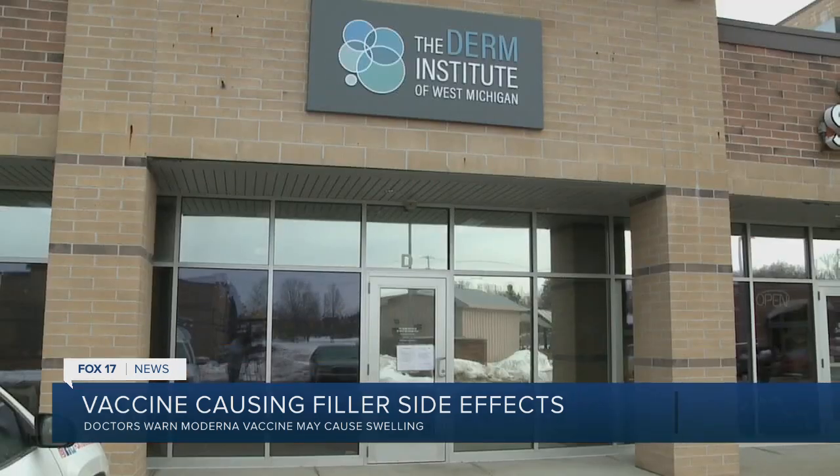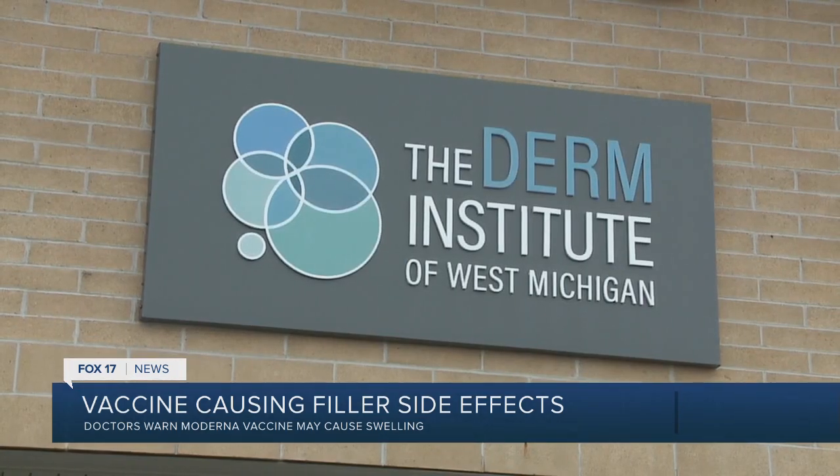Bottom line, if you do swell, don't freak out. It's very temporary and it is easily remedied. I do suggest that if you have filler, please go get the vaccine. Do not be afraid of it. But it probably wouldn't hurt to take antihistamines, and just be mindful that it is possible that it can happen. Have your doctor's number on hand in case you do want to call to get any treatment if it's too uncomfortable.